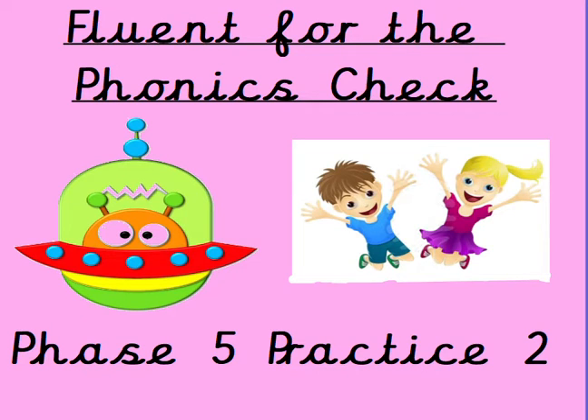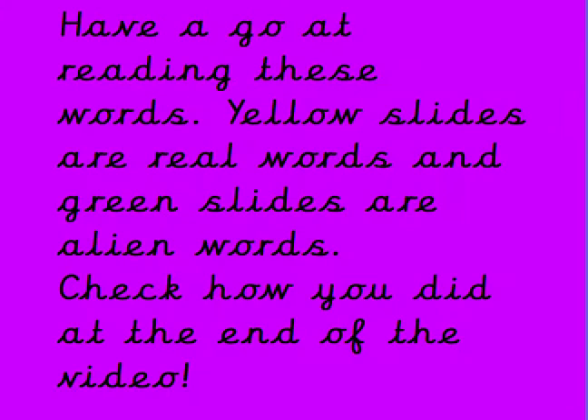Hi everyone, welcome to Fluent for the Phonics Check, Phase 5. This is Practice 2. Have a go at reading these words. Yellow slides are real words and green slides are alien words. Check out how you did at the end of the video.